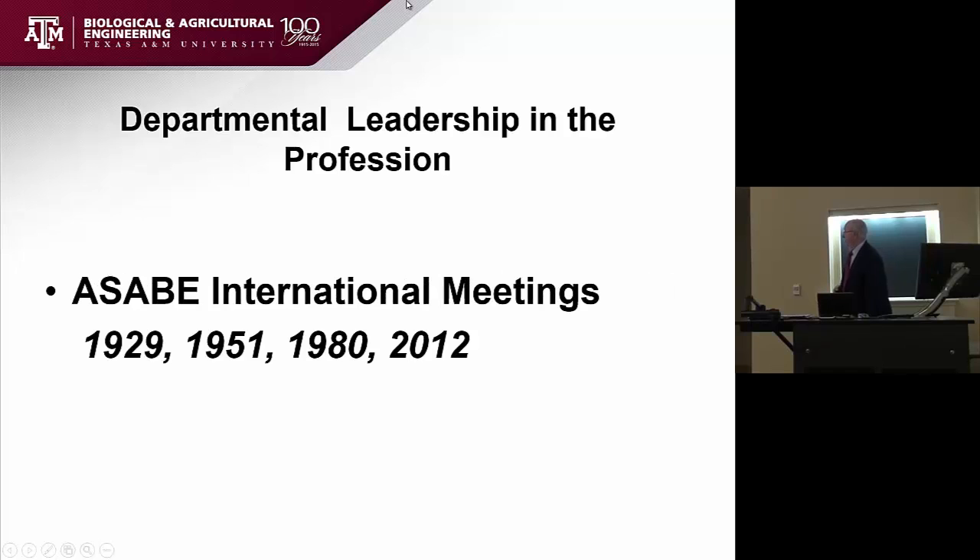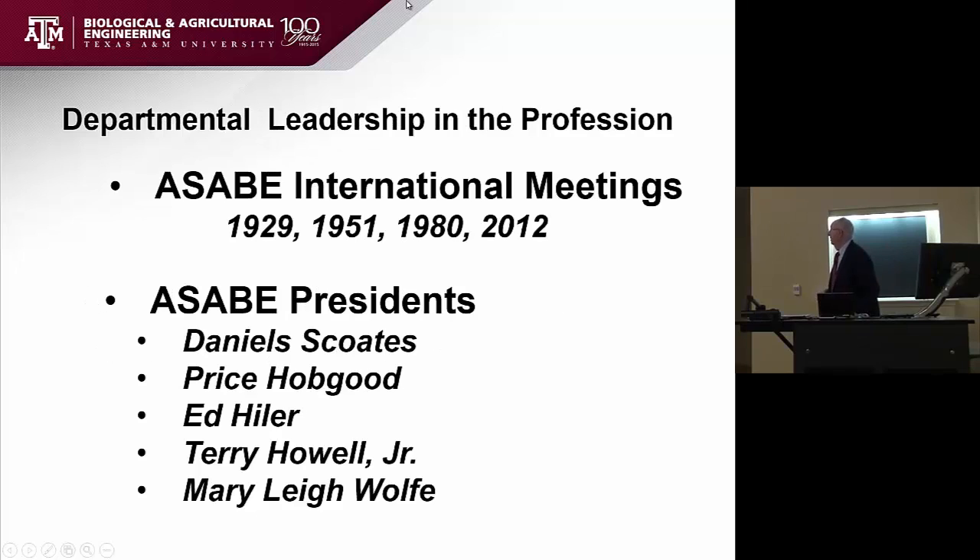Departmental leadership in the profession, as best I could tell, includes four national and international meetings, starting first in 1929, then 1951, 1980, and 2012 in Dallas, and 1981 in San Antonio. In terms of presidents: Daniel Scotes was a president — I think he might have been president before he was at Texas A&M — then Price Hobgood, myself, Terry Howell Jr. who is president right now, and Mary Lee Wolf, who spent time here as a faculty member and is the incoming president after Terry.